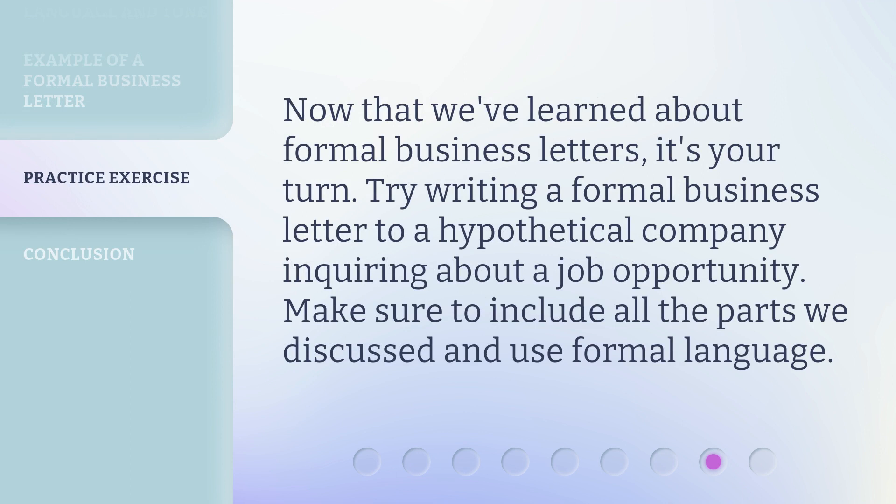Now that we've learned about formal business letters, it's your turn. Try writing a formal business letter to a hypothetical company inquiring about a job opportunity. Make sure to include all the parts we discussed and use formal language.